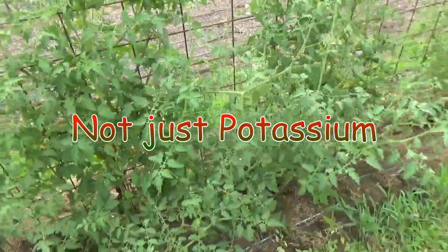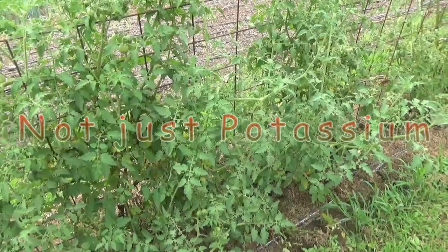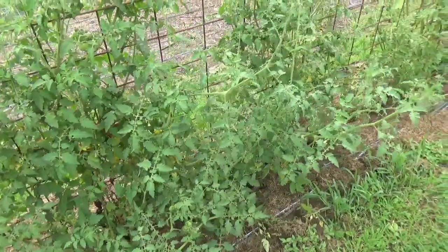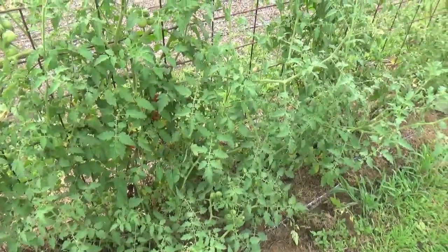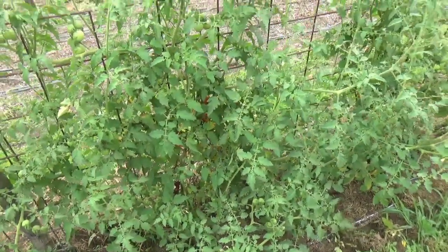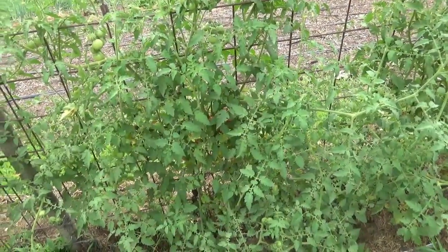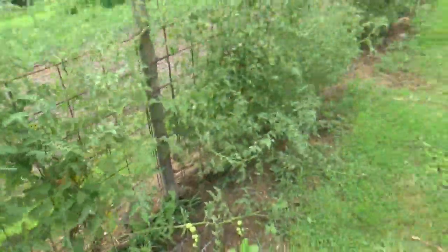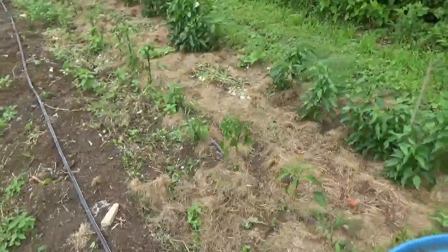Most soils — at least most clay soils — have some ridiculous amount of potassium in them, something like 40,000 pounds to the acre in the top six inches alone. But most of it's unavailable because it's locked up in clay colloids. When you start getting exudates coming out of the plants, you accelerate the biology, and all of a sudden you unlock those clay colloids and get to the nutrition that's locked up and unavailable. So that's another benefit of foliar feeds.